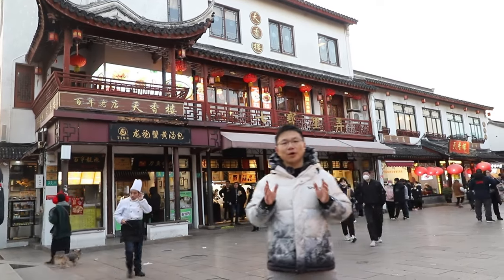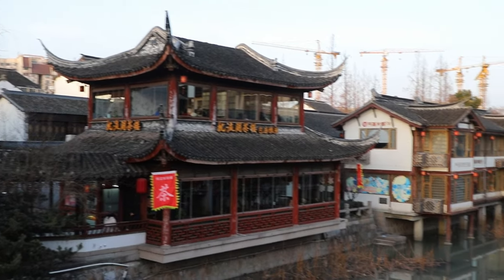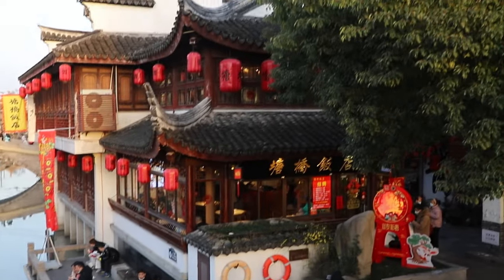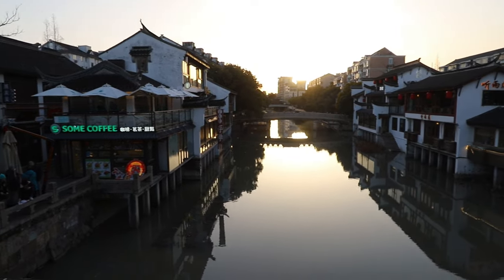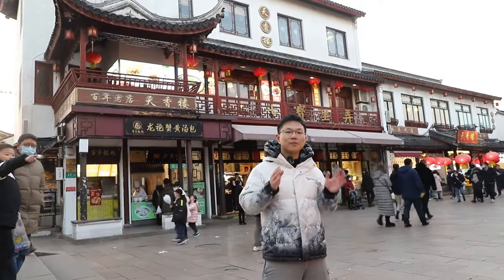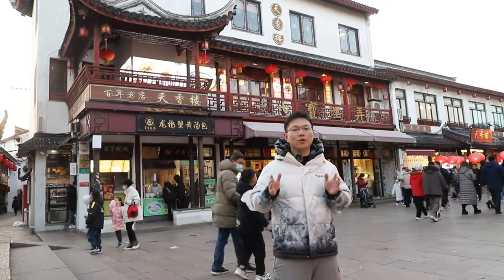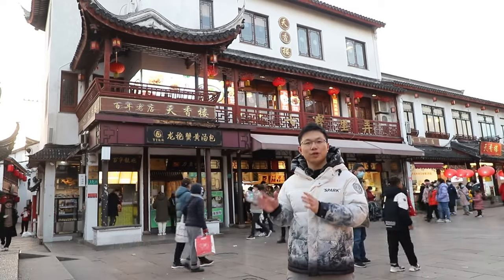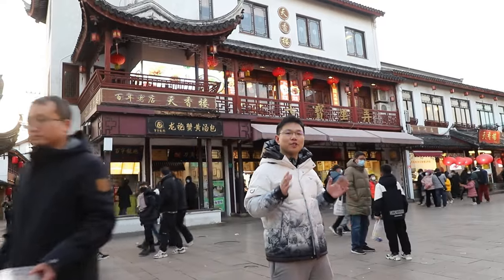Qibao Street is also called Qibao ancient water town, because of the water canals through the area. Such towns are very typical in the Yangtze Delta area, due to their convenience for transporting goods as well as daily water usage for residents in the past. Today these old streets are quite commercialized, and the canals are no longer used for transportation, but we can still find traditional stores here.